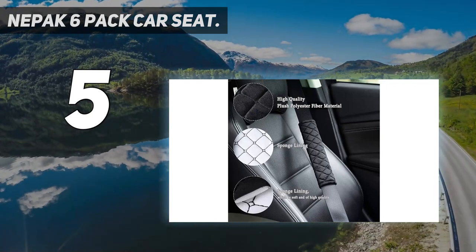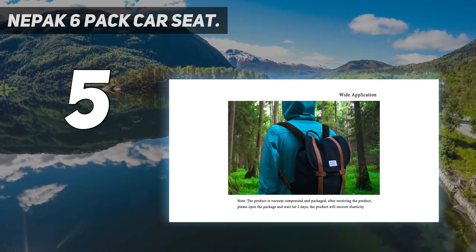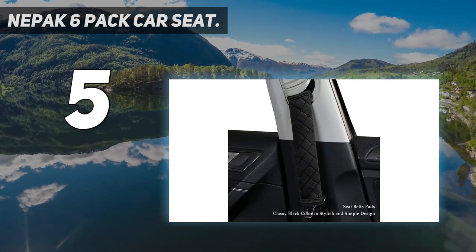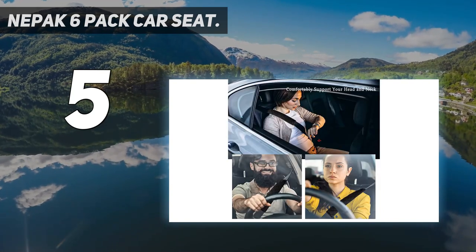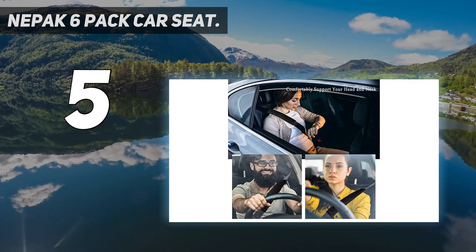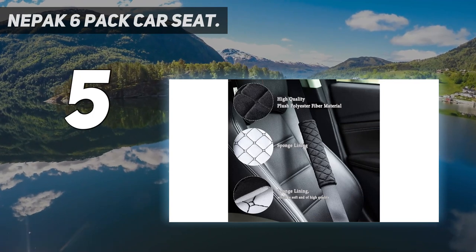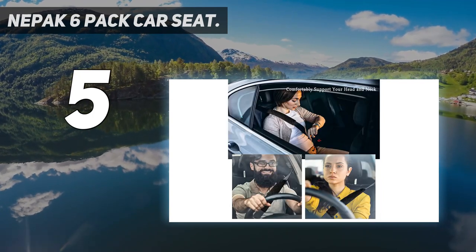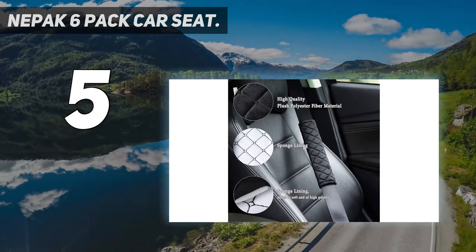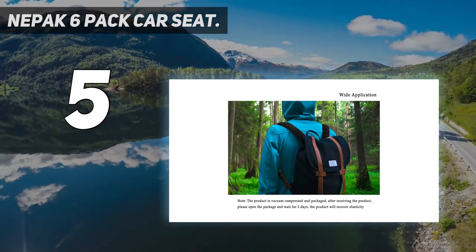Wide application: car seatbelt pads can be used for car, truck, jeep, SUV, airplane. Can also be used on your handbag, baby diaper bag, golf bag, luggage with a strap, and any place else you want padded comfort — to protect and relieve your shoulders' pressure. Soft and comfortable high quality cotton blend, soft velvet surface that will make your driving experience very comfortable and enjoyable. No need to pull away the seatbelt from your body while driving.